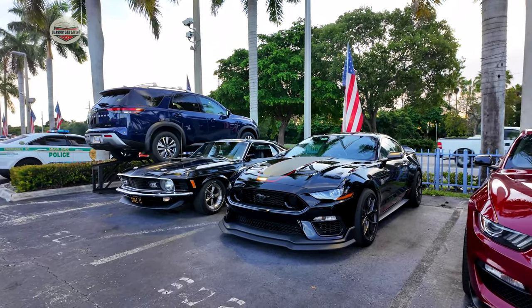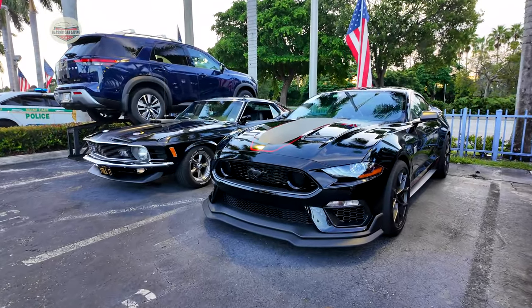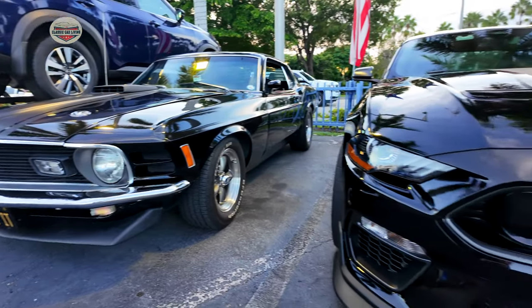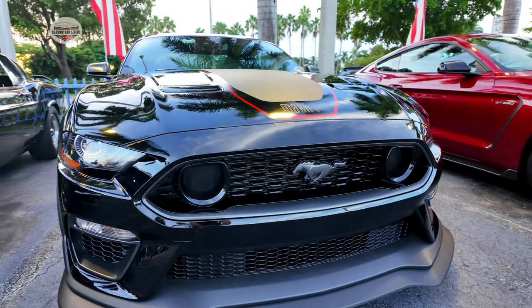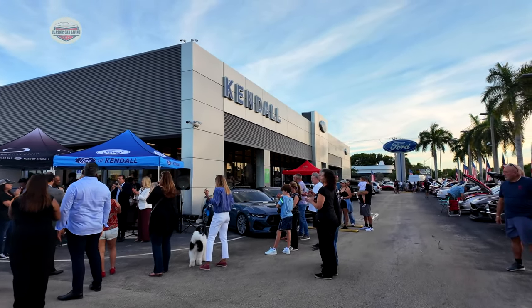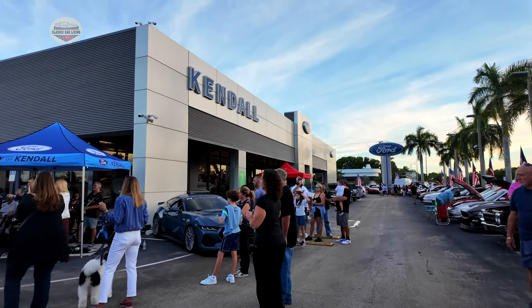So which one of these would you want? The modern Mach 1 or the Mach 1 Tribute 1970? You know which one I'm going to pick. That 1970 is mine, but this is Lucas' Mach 1. We had a great turnout here at Ford of Kendall — a lot of cars for a good cause.